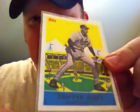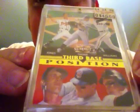I picked up this — you may have this, but I picked up this Chipper Jones for you. It was just like a dollar or something, so it wasn't a big deal. And this is a pretty sweet card — this is a Pinnacle Summit. It's got Jones, Williams, and Tome, third base position. It's a pretty sick card, man.